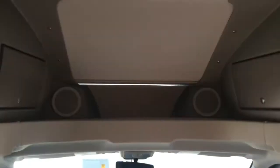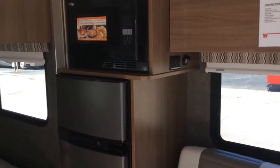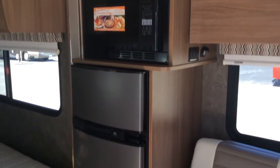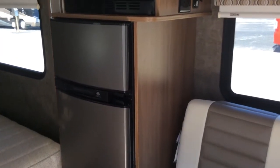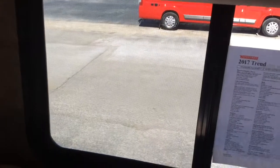Here's one of the seats swiveled. The backup monitor is actually up in the mirror. There is a blackout shade for the skylight — it's an automotive style piece of glass. Overhead cabinets, separate refrigerator and freezer. When we take a look, you'll see that there are 110 and USB power plugs everywhere in this motorhome. MCD blackout shades.